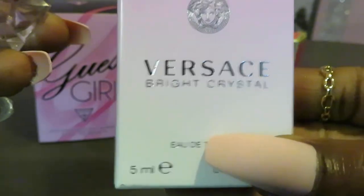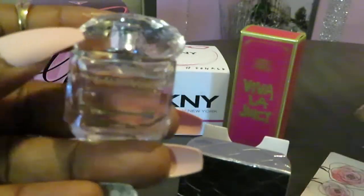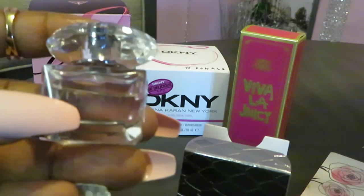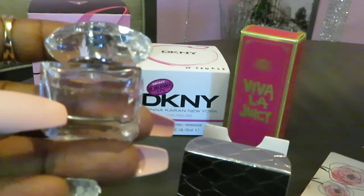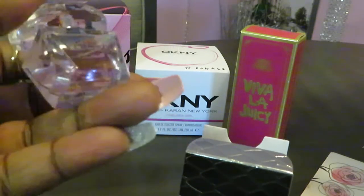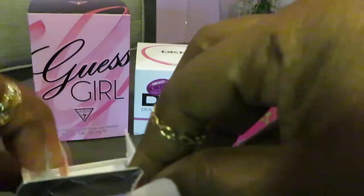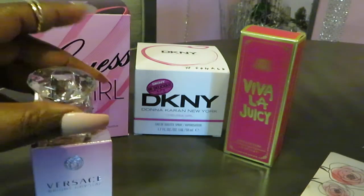This is the Versace Bright Crystal in the 5ml bottle. I love it — it smells really good, guys, really good. Like I said, I didn't pay for this, but I am going to get the bigger bottle because it smells so good. I've been eyeballing it and I'm glad I used my points so I got a chance to smell it before buying it — definitely worth it. This small 5ml bottle goes for $10.80.